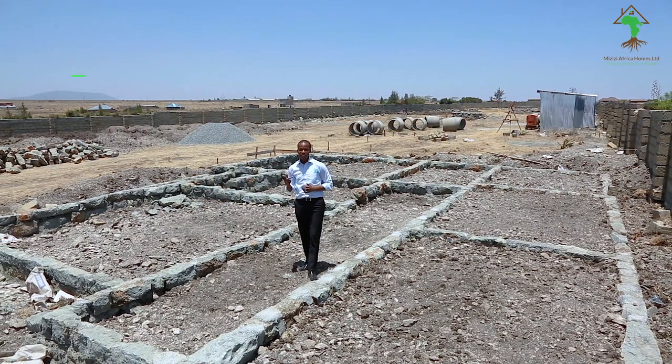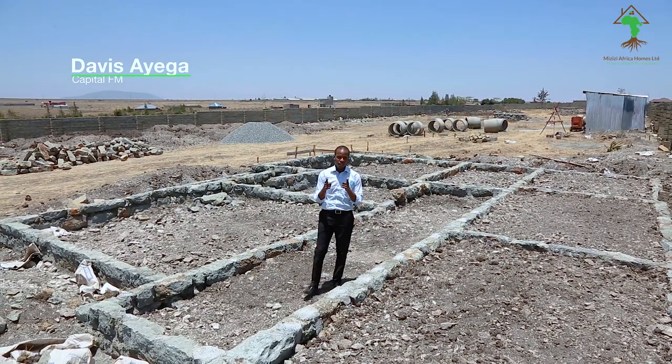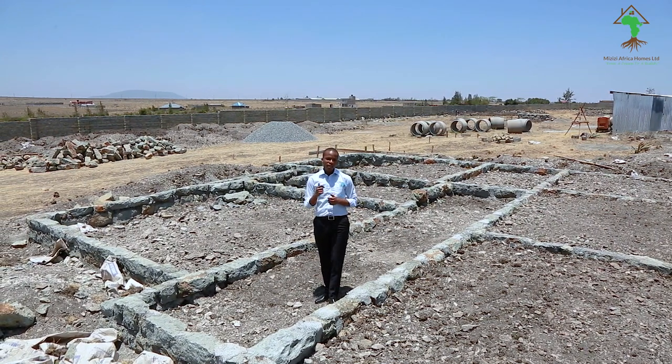Pocket friendly, high quality, and timely delivery — these are three critical components you should be looking out for in a real estate developer in your journey of becoming a homeowner. These three descriptive words epitomize what Mizizi Africa Homes Limited is for you.